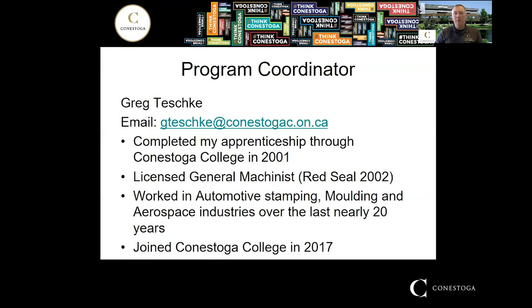I'm the program coordinator for the Tool and Die Maker program. I completed my apprenticeship at Conestoga in 2001, and after a little more industry experience, I wrote my Certificate of Qualification with my Red Seal endorsement in 2002. Since then I've worked in automotive stamping, molding, and aerospace for about the last 20 years, until I joined Conestoga in 2017.